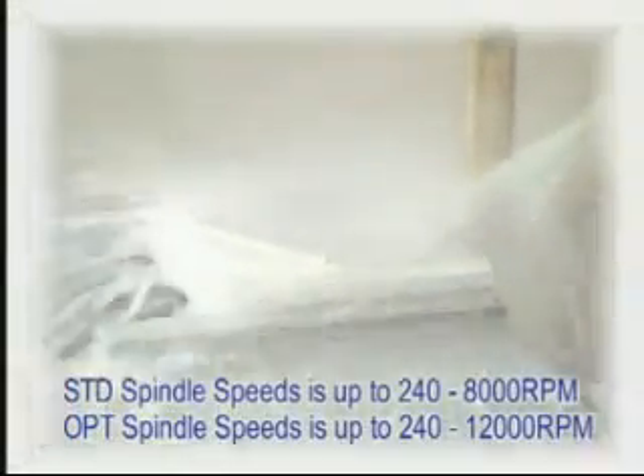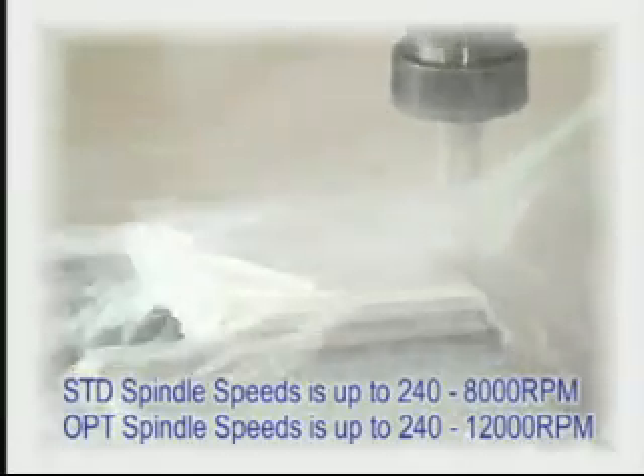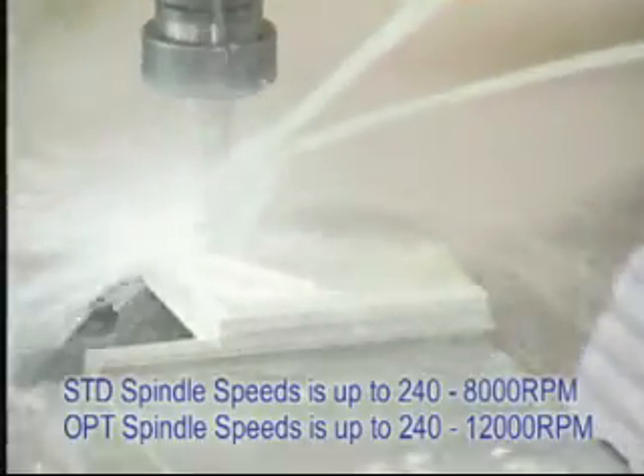Standard spindle speed is up to 240 to 8,000 RPM. Optional spindle speeds range from 240 to 12,000 RPM.